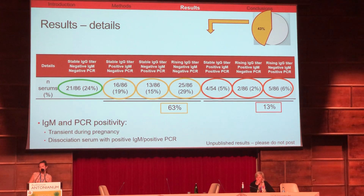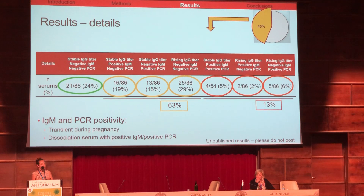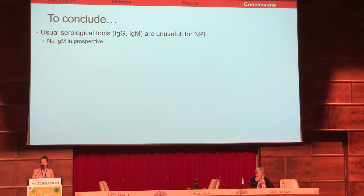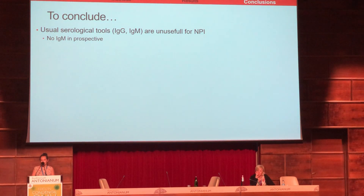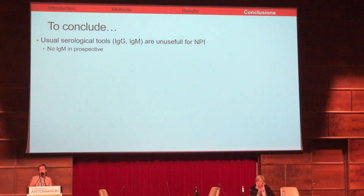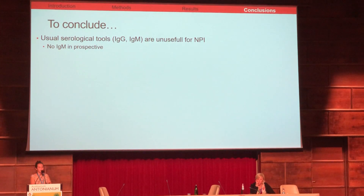IgM and PCR positivity were transient during pregnancy. To conclude, our serological tools are insufficient to diagnose non-primary infection, and we should not perform IgM prospectively if we want to diagnose non-primary infection during pregnancy.